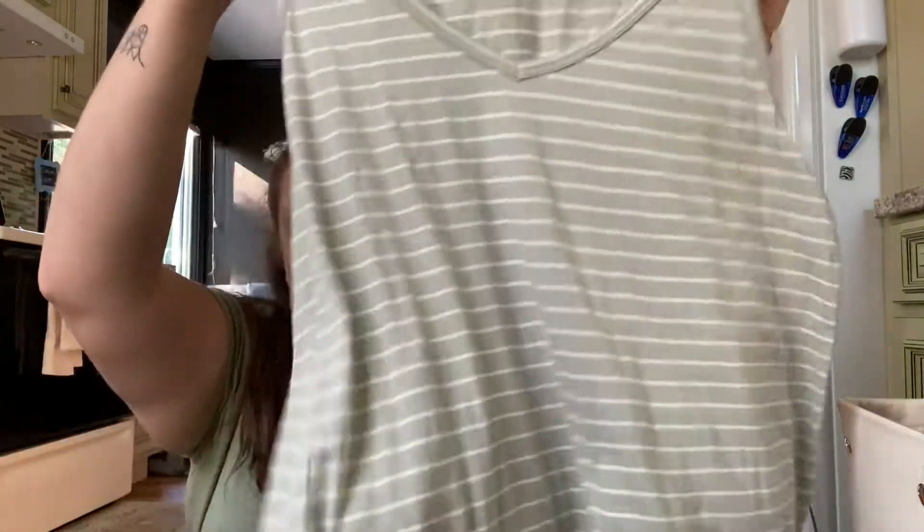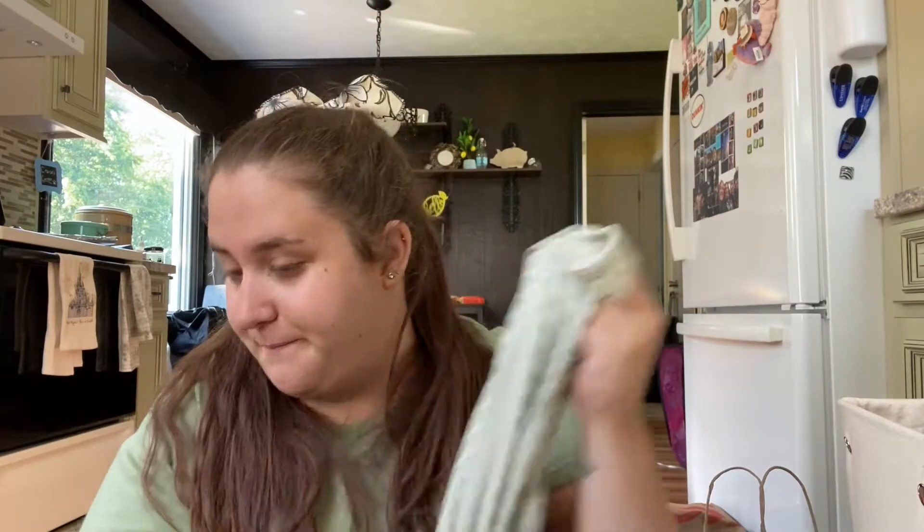Now I got one thing from JCPenney. My Target is in a mall so I had to walk through JCPenney, and I saw this and thought it was cute. I just got a little tank top — I know summer is almost over but I just thought it was cute and decided to pick it up.